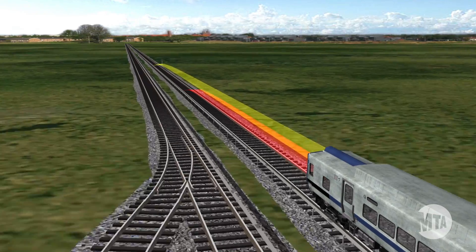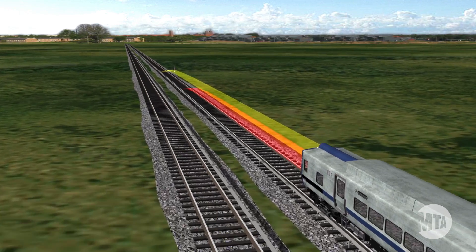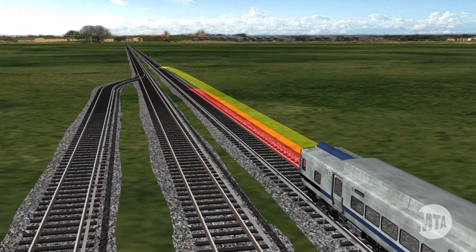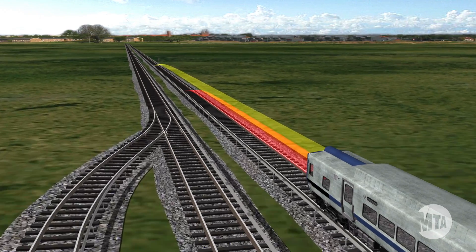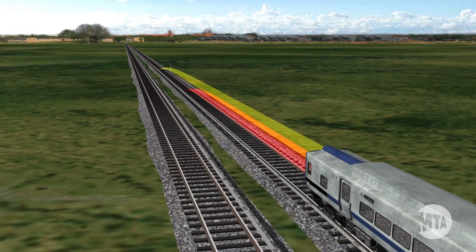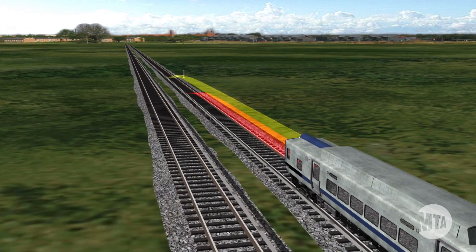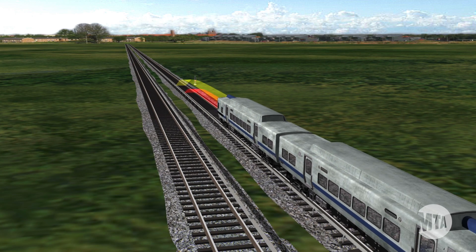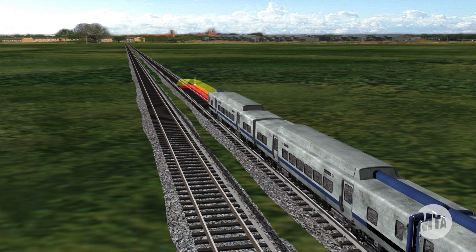On track segments protected by PTC, if a locomotive engineer operates a train faster than the allowable speed for that segment of track, or operates a train through a red signal, PTC will automatically and immediately slow the train, to a complete stop if necessary. This provides another level of protection against human error.